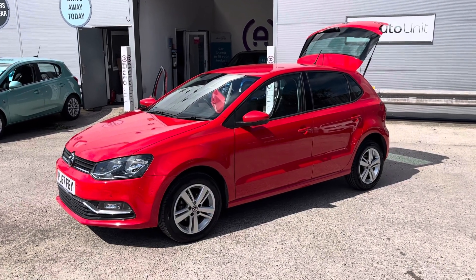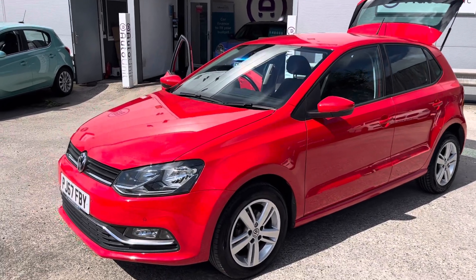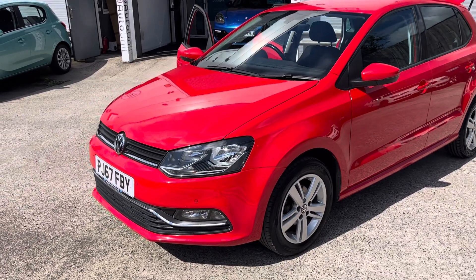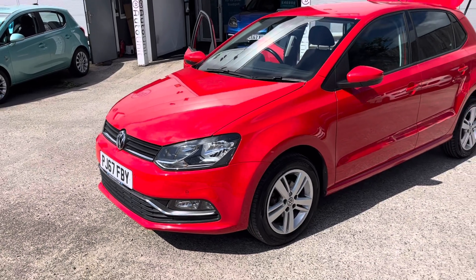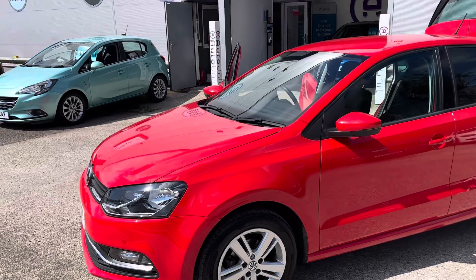Welcome to the video walk-round of our Volkswagen Polo here at AutoUnit. We'll start at the front where we've got the daytime running lights down the bottom. We also have automatic headlights and front fog lights here as well, along with some front parking sensors.